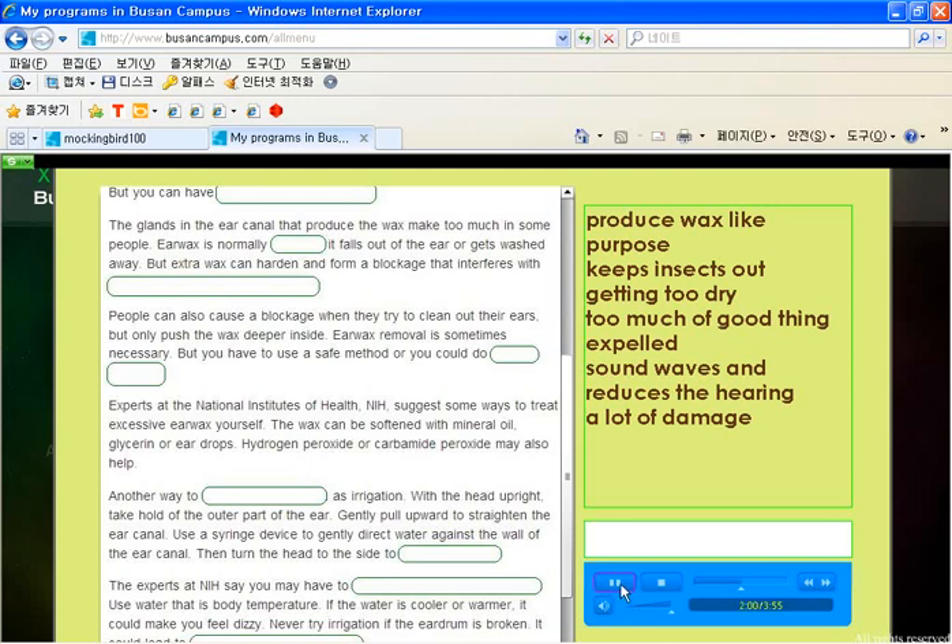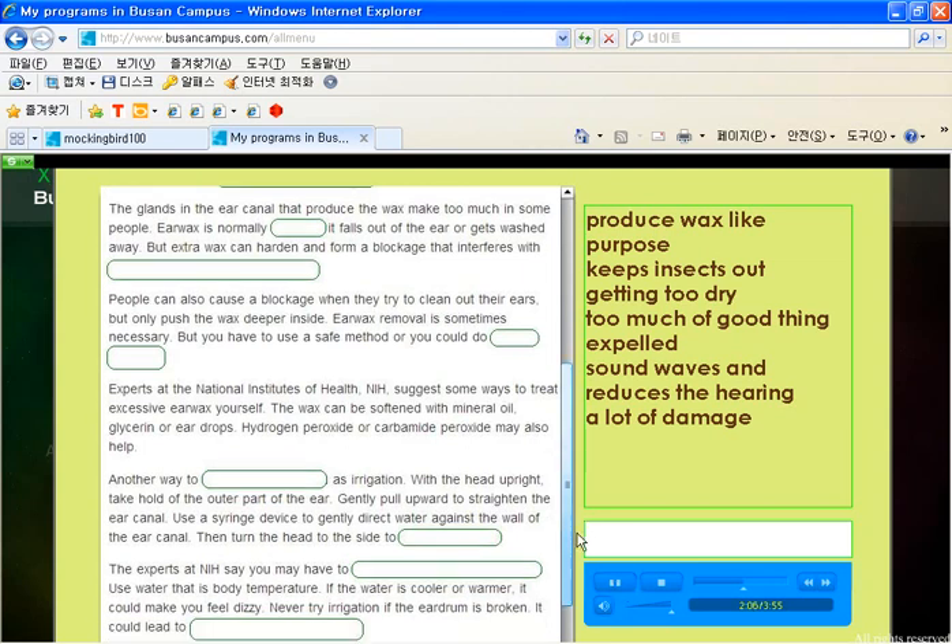The wax can be softened with mineral oil, glycerin, or eardrops. Hydrogen peroxide or carbamide peroxide may also be used. Another way to remove wax is known as irrigation.